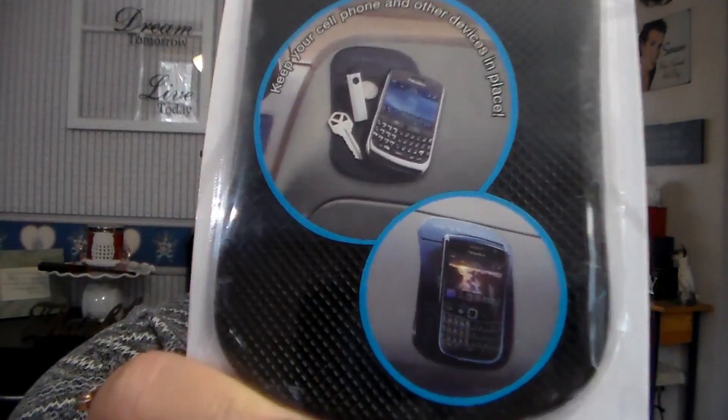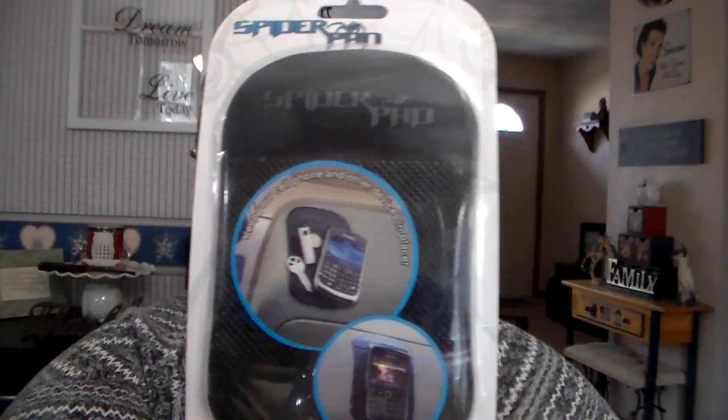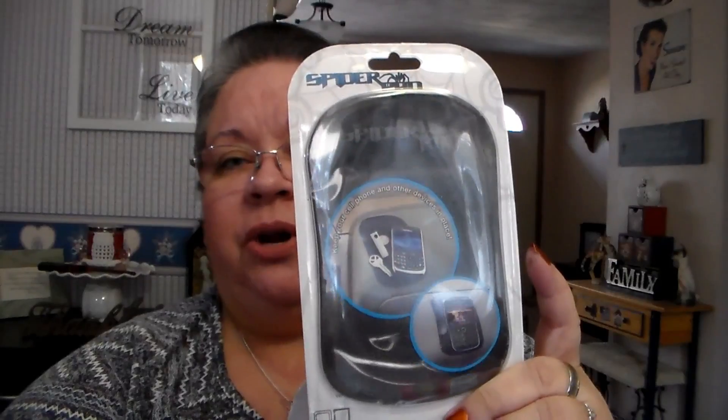I got two of these anti-slip pads. You put them on your dashboard of your car and you can put your radar detector, phone, or whatever you want on it. It's called a spider pad — it's a rubber, silicone-type base pad so things won't slide around. I got one for our other car because one of our cars has one but the other does not, and then one for the daughter's car. They were $1 a piece.